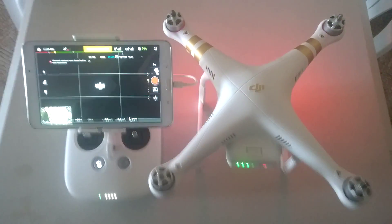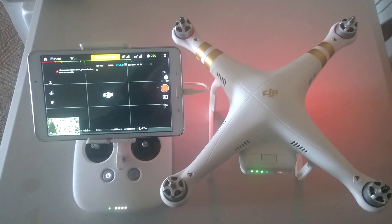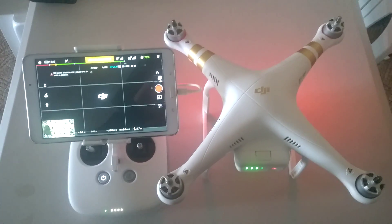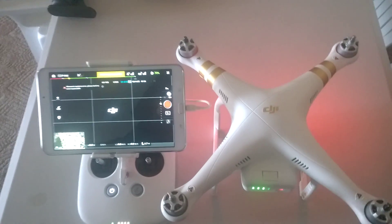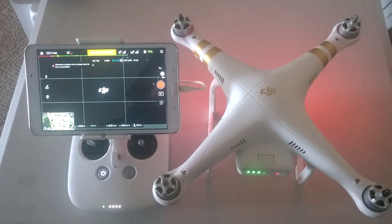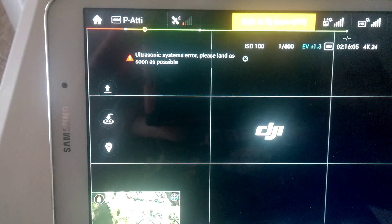Their only reply to that was: 'Pilot must pay for all repairs.' Now the drone itself is not actually damaged apart from the gimbal — it still flies fine. The only problem, as I stated in the beginning, is this ultrasonic system error.